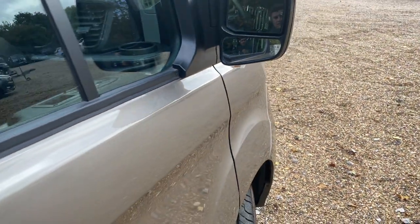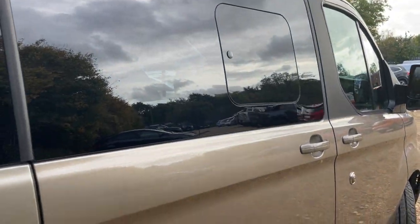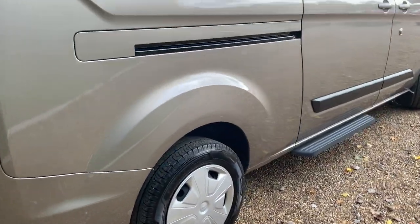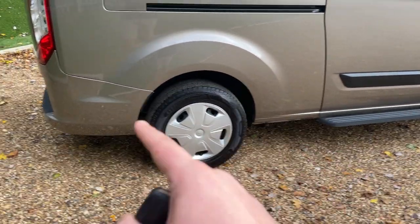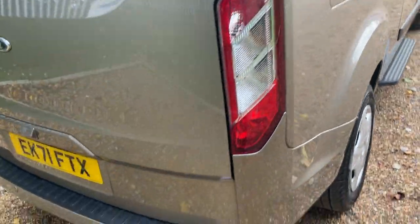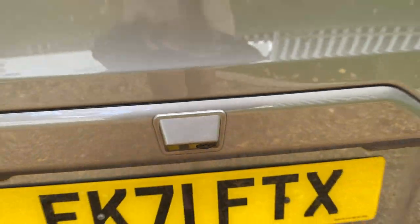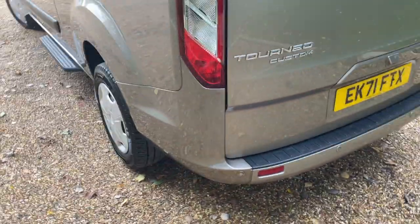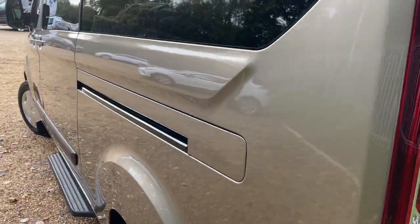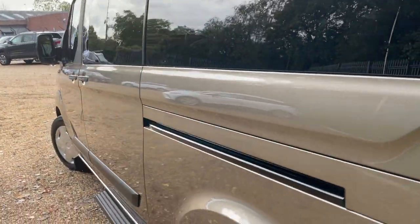Making our way around the vehicle, we have rear privacy glass, and there's a step on both the offside and near side. This is the longer wheelbase variant, so this section is stretched out to accommodate nine seats in the rear. Continuing around to the rear, we have rear parking sensors complemented by a rear vision camera. On the near side there is also a sliding opening door, and we'll have a look under the tailgate shortly.